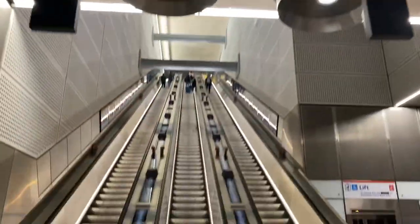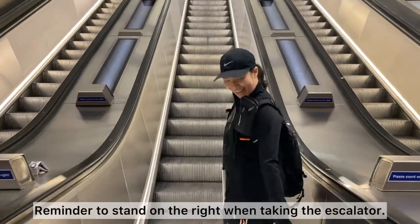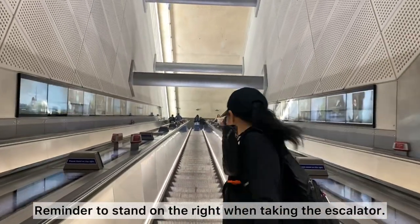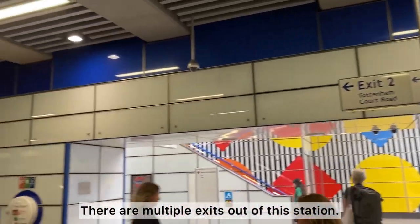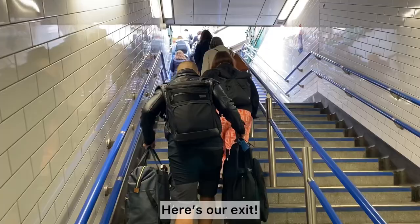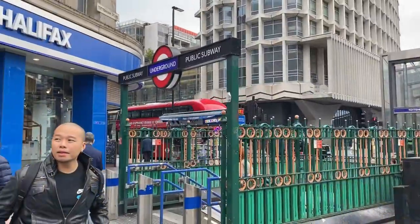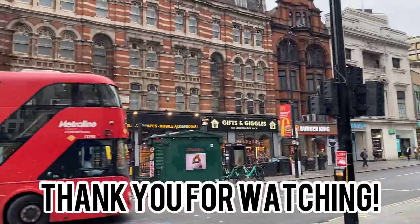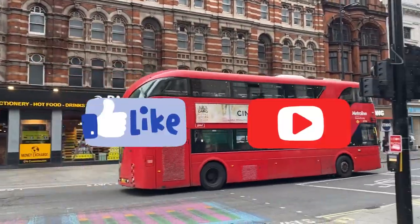Just a little tip here in London — if you're standing on the escalators, make sure to stand on the right and allow people to walk on the left. Tottenham Court Station is in central London and here's where our hotel is located. Here we are right in central London. Thank you so much for watching — please give this video a like and subscribe.